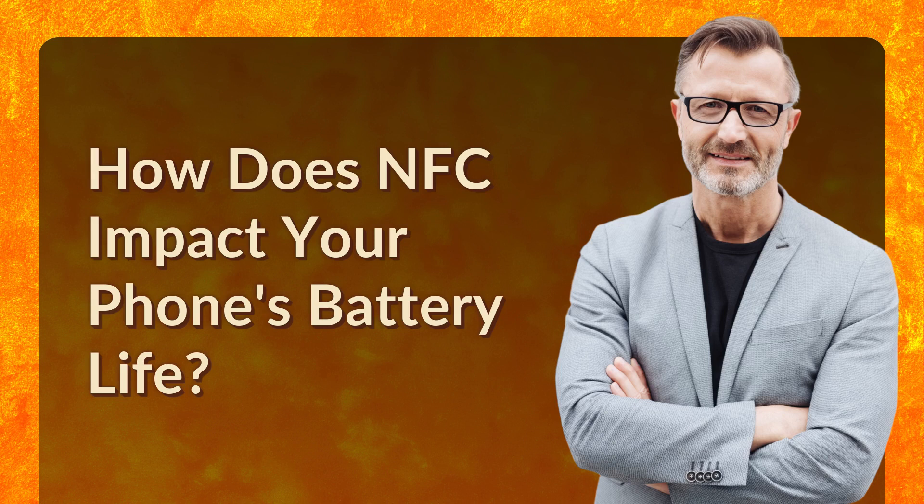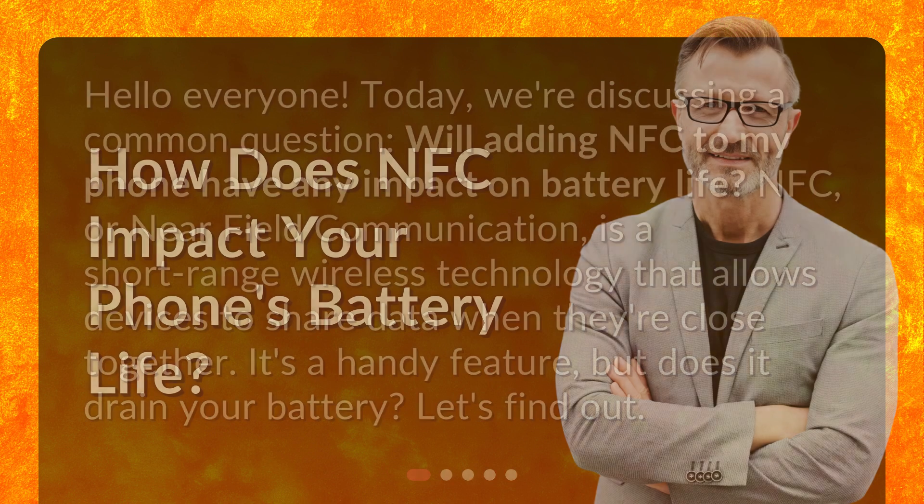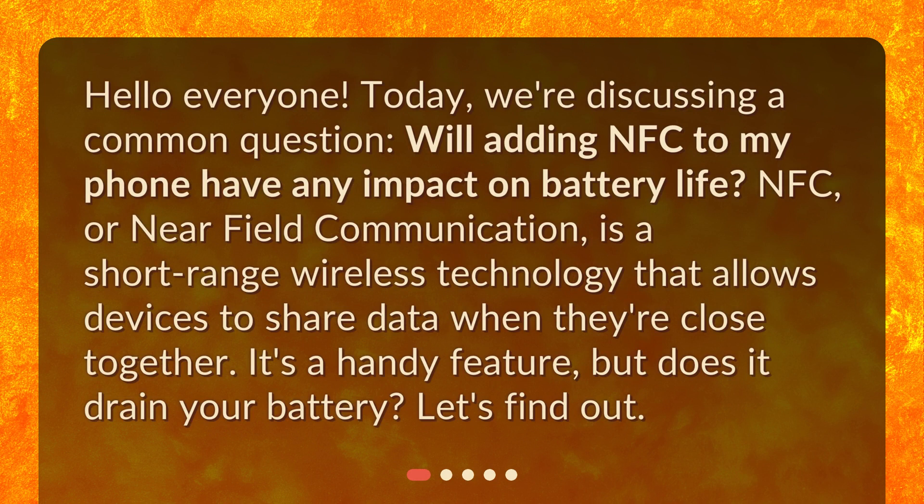How does NFC impact your phone's battery life? Hello everyone. Today, we're discussing a common question: will adding NFC to my phone have any impact on battery life? NFC, or near-field communication, is a short-range wireless technology that allows devices to share data when they're close together. It's a handy feature, but does it drain your battery? Let's find out.